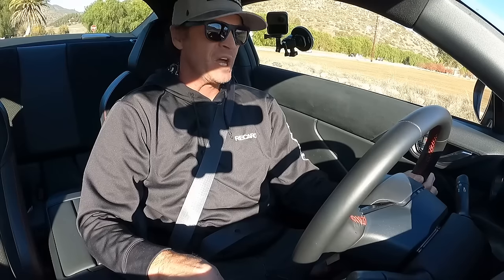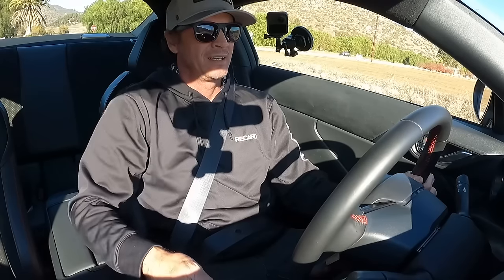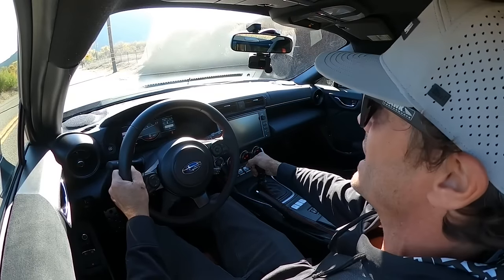Who wants to see what all this hype is about with this new BRZ? I know I do.